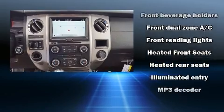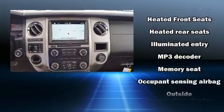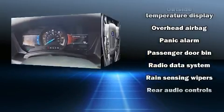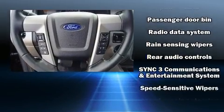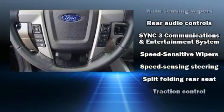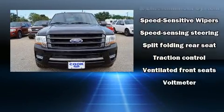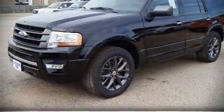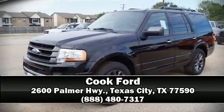Ford also prioritized safety and security by including dual front impact airbags, an emergency communication system, and four-wheel disc brakes with ABS. Our experienced sales staff is eager to share its knowledge and enthusiasm with you — call now to schedule a test drive.